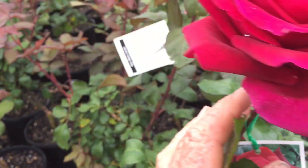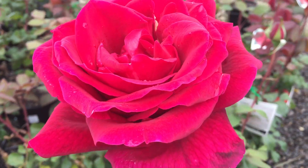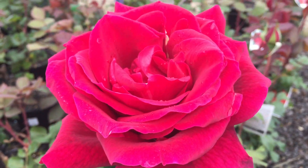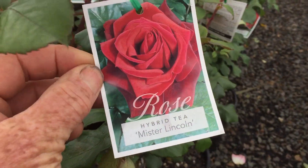Used a lot in the cut flower industry. If someone buys you a bunch of red roses, often it is Mr. Lincoln. Unbelievable as a cut flower. Unbelievable bright red flowers. Mr. Lincoln — it is an absolute beauty.